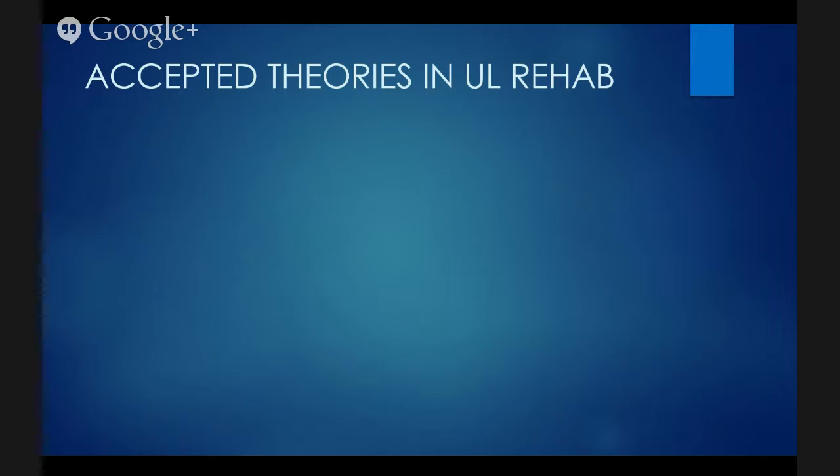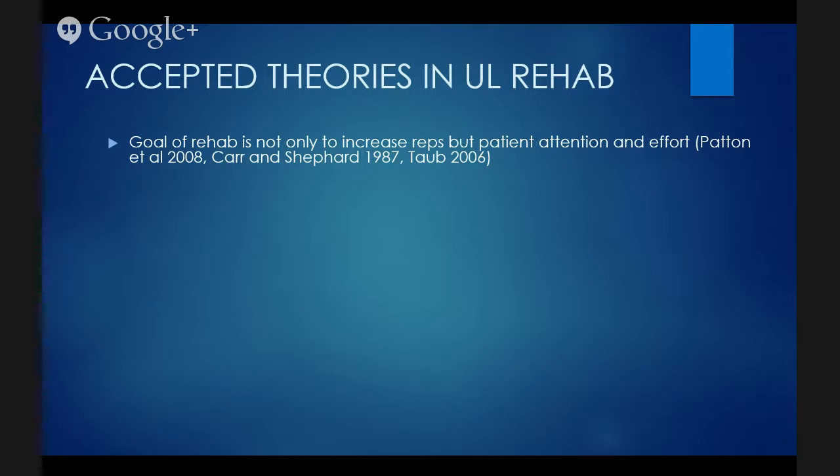The goal of rehab is not only to increase the number of repetitions, but also patient attention and effort — this has been around since constraint-induced movement therapy was introduced about 15 to 20 years ago and since motor relearning was introduced through Karen Shepard. The volume of effort required will actually drive error-based learning and motor skill acquisition. Repetitions in isolation will not drive skill acquisition, though they will improve performance at a particular task. Athletes do thousands of repetitions of one activity to get very good at that one activity.